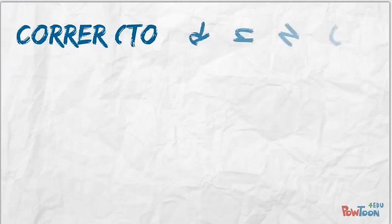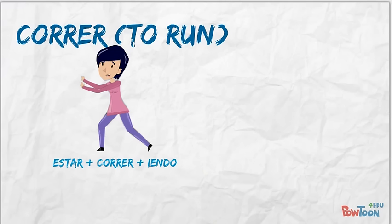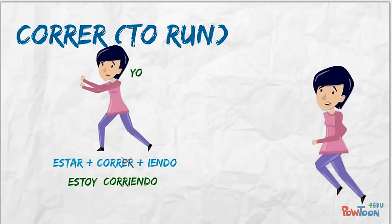Staying with ER verbs, we have correr, to run. It follows the same rules, but let's say that I am running this time. We conjugate estar, drop off the ending of correr, and add -yendo, which gives us 'estoy corriendo' — I am running right now.